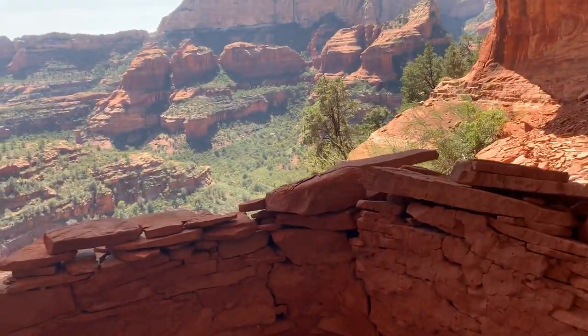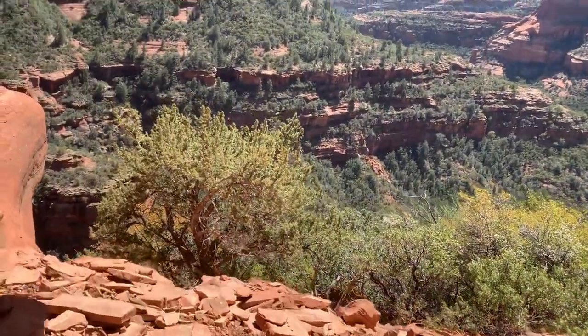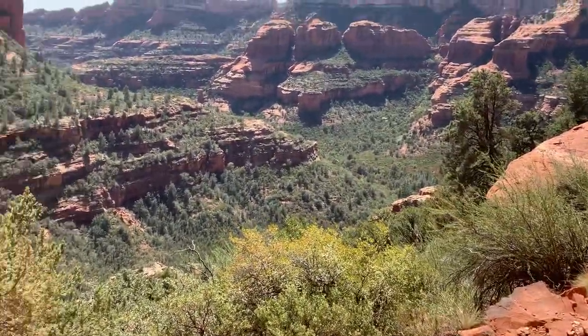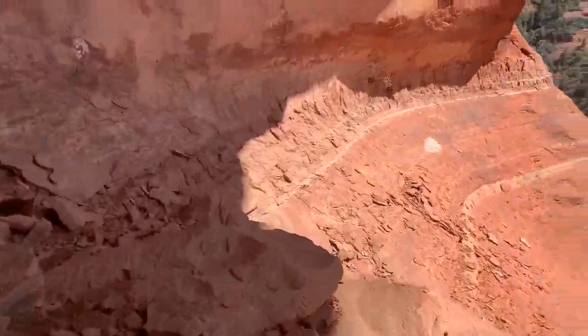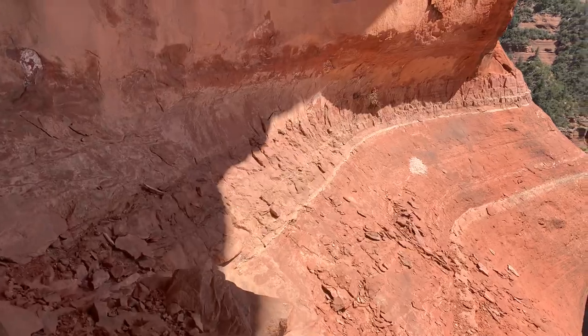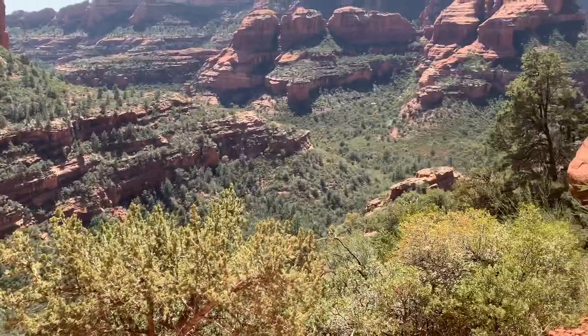I'll say this — something for the view up here. Oh my god. Excuse me. Cactus needles and everything.